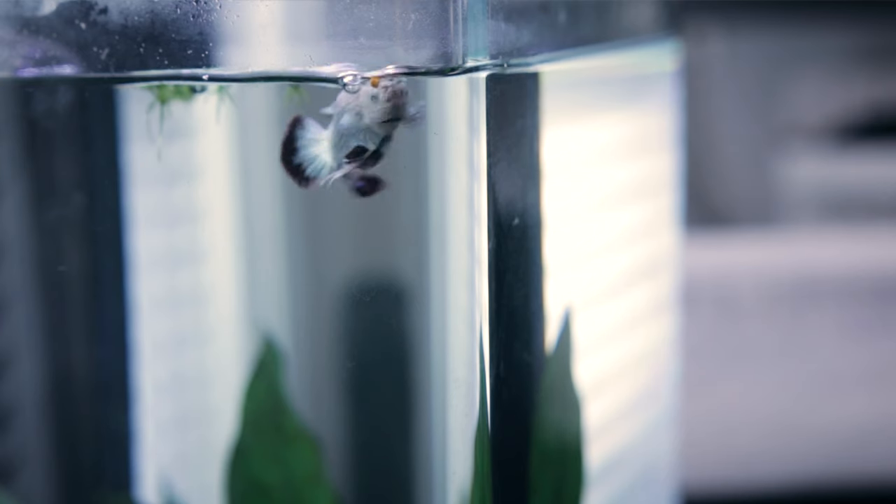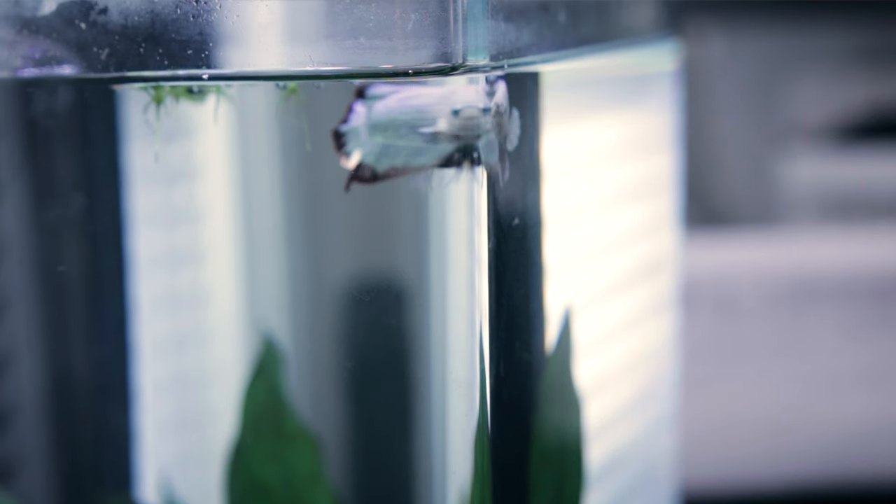What is going on everyone? Happy New Year and Happy 2021. Welcome to the third part of the ultimate guide to betta fish keeping care. A common question I see from new betta fish keepers is: what specifically should I feed my betta fish? There's flakes, pellets, frozen foods. In this video we'll go in depth on what you should be looking for when picking out that food.